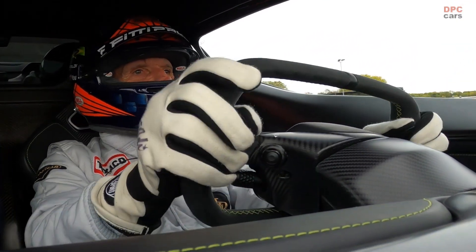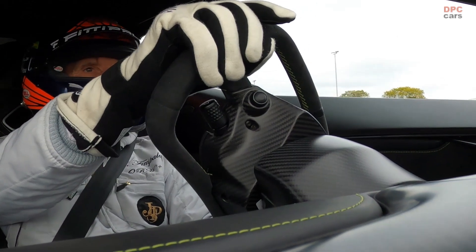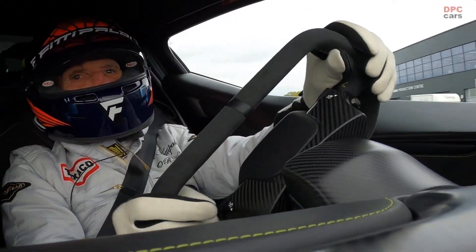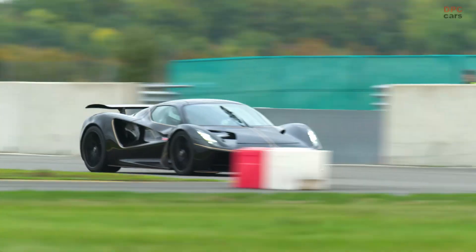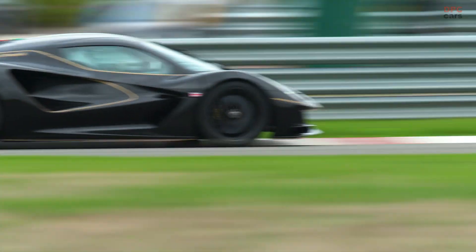It's the next level of performance for the hypercar. I've tested many electrical hypercars. This is the next level, for sure. Different from all the other cars I've tested.